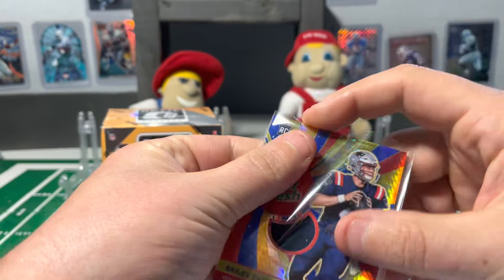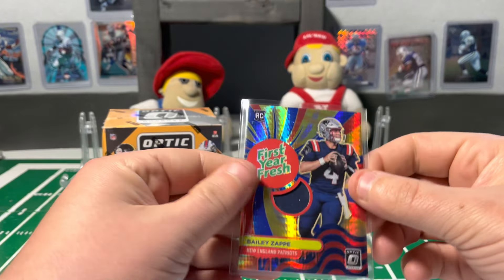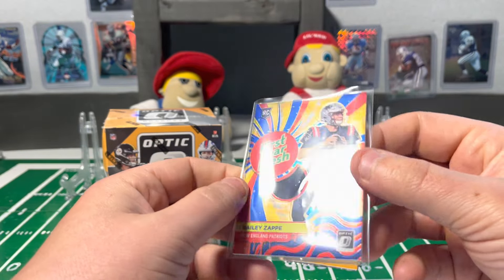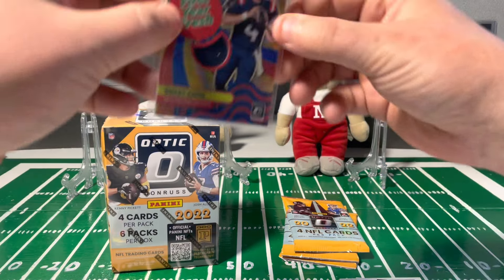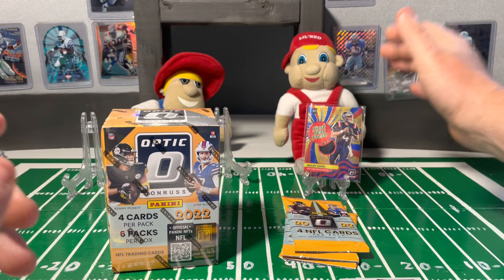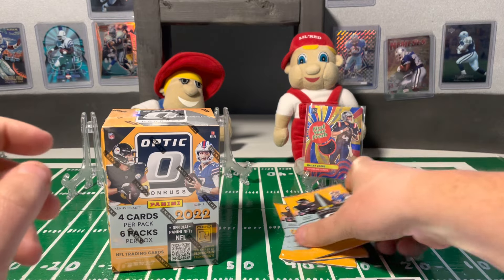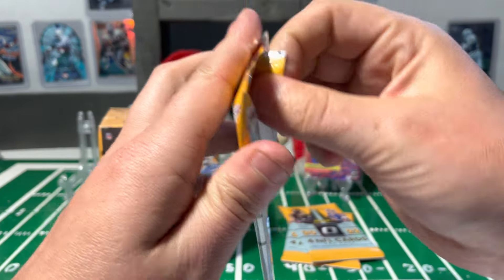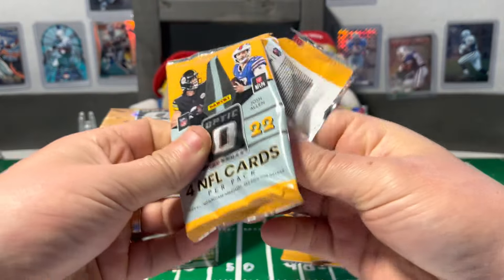I wish Panini would start doing player-worn or used mem cards — kind of makes them not so great. We'll just throw that up in the back. It's a nice-looking card, good color. Kind of looks like the Tide Pods, but don't eat those either kids — it's just a card. Looks nice, a lot of color, good design.